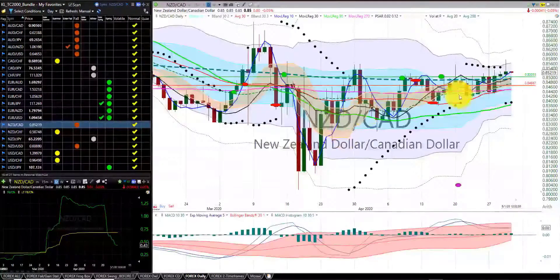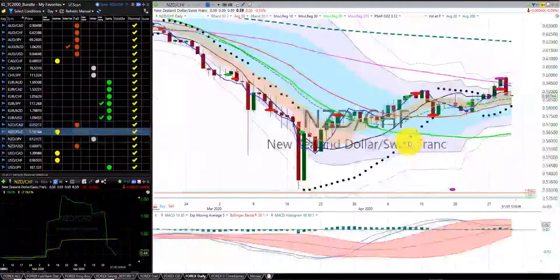New Zealand dollar Canadian dollar — we're in this trade. I'm moving the stop up to the 200 moving day average. We're in the fall season with the flattening of the MACD 1030.